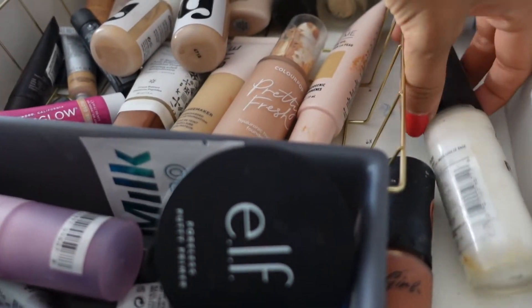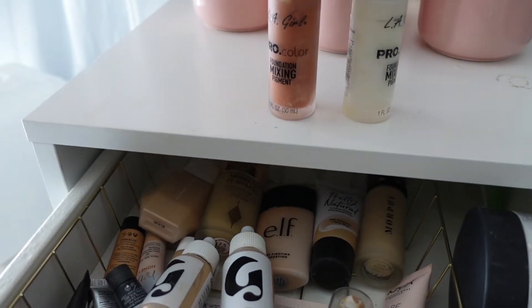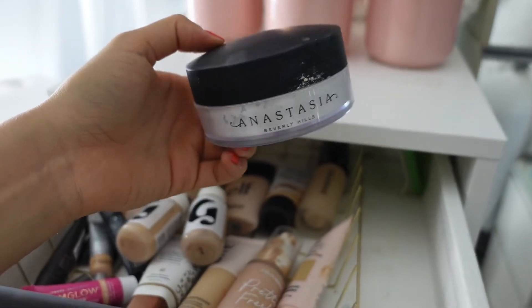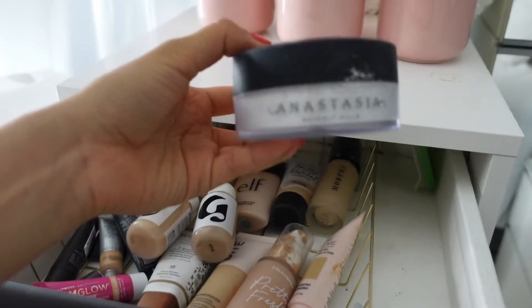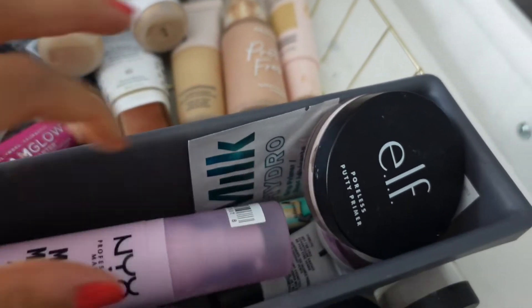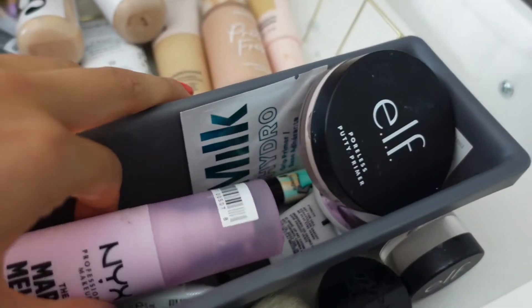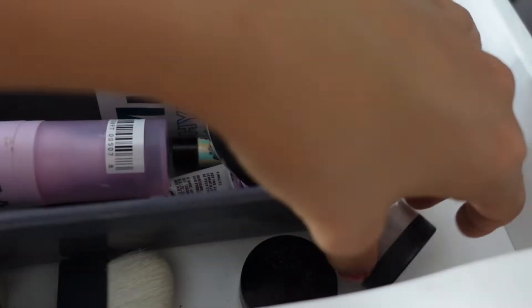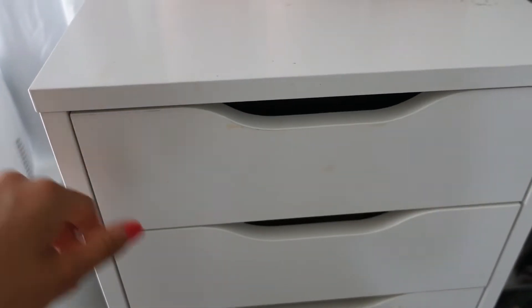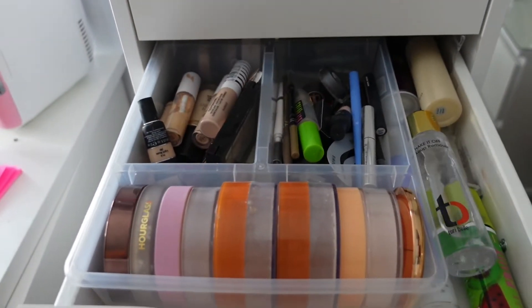As for these color correctors, I'm keeping them — they're from LA Girl and they're so good. I usually keep them in my kit as well. This other product I'm not really interested in so I think I'm going to sell it — I don't even think I've used it, so go check my Poshmark. For primers, I don't have many so I'm keeping all of them.